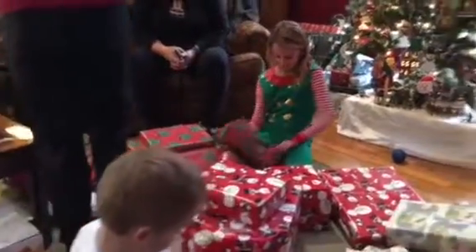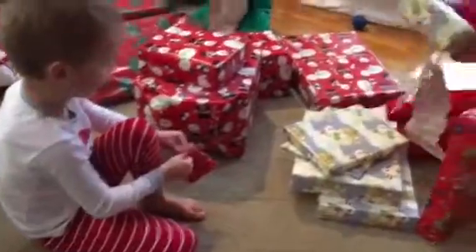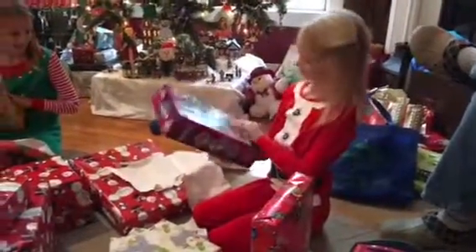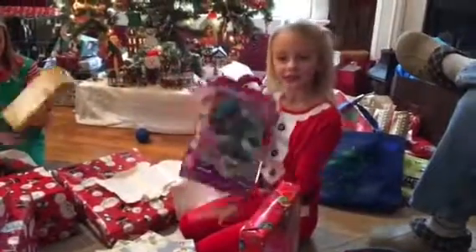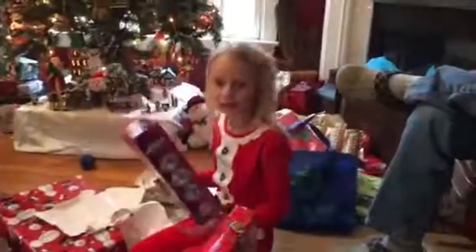There! Yes! I knew it! What is that? What did you get, Harper? It's fuzzies. What are fuzzies? It's a stuffed animal that you can make.